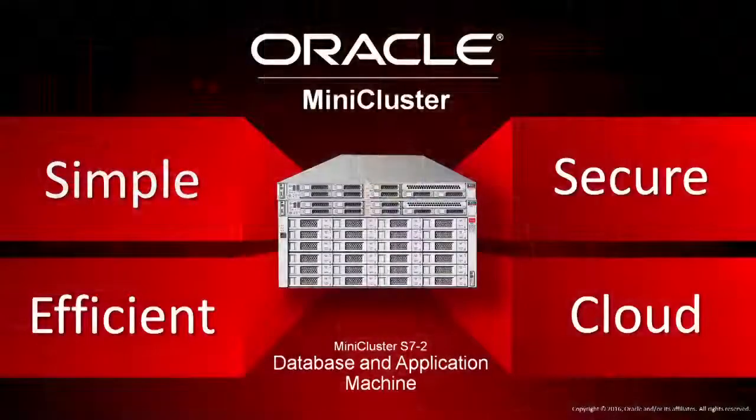So remote office and branch office would be ideal for MiniCluster. Oracle MiniCluster is Oracle's simplest, most secure, most efficient, most cloud-ready database and application machine. I hope that you take the opportunity to visit us at oracle.com and find out more. Thanks very much.